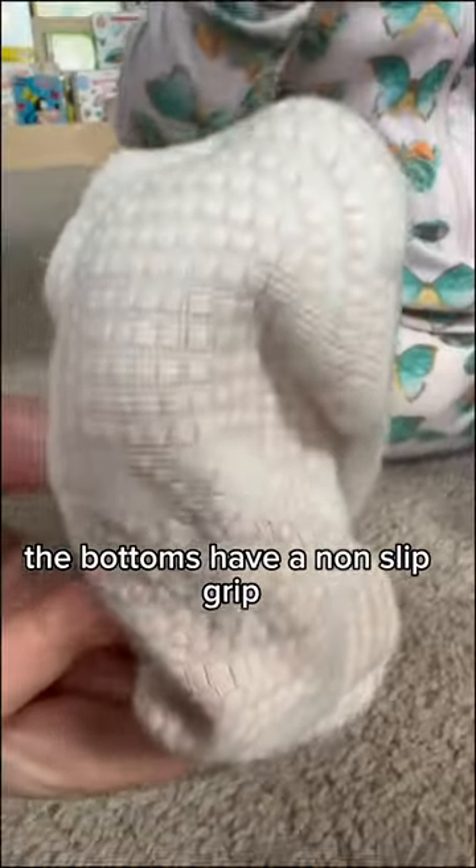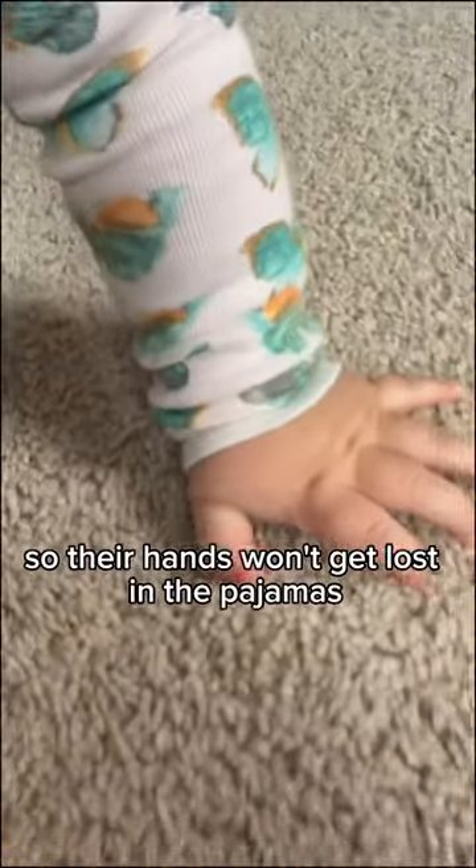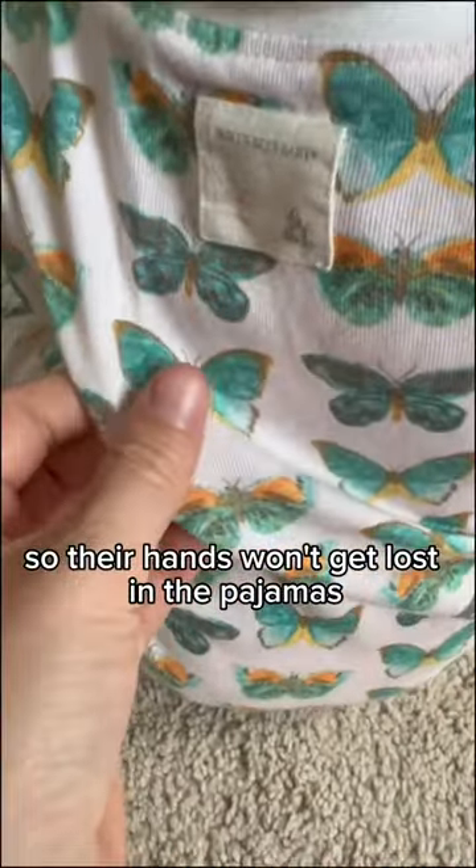The bottoms have a non-slip grip for when your baby starts walking. The hands are also nice and secure so their hands won't get lost in the pajamas.